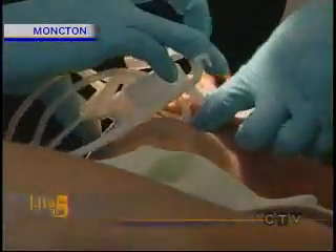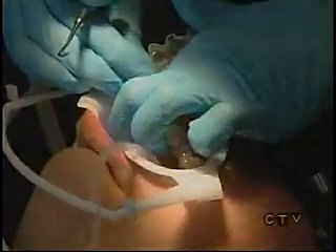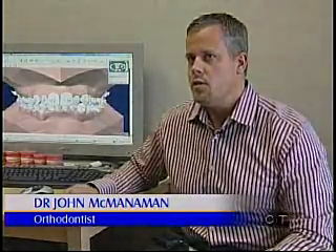Straighter smiles are driving a booming business, and they are also driving new technology. Dr. John McManaman says since he started practicing seven years ago, the experience of having braces has changed every year, and for the better. Things have changed immensely in the way we do things, and we use different types of braces these days.